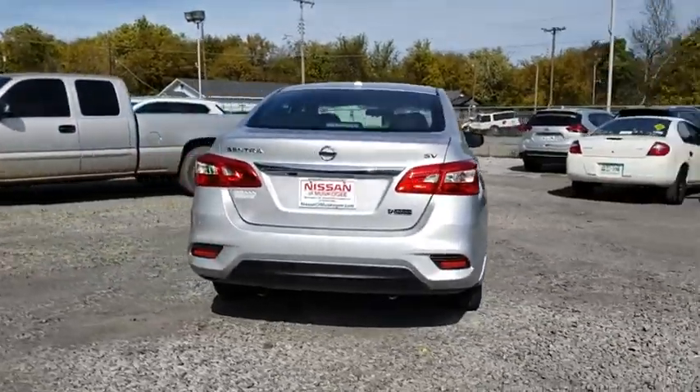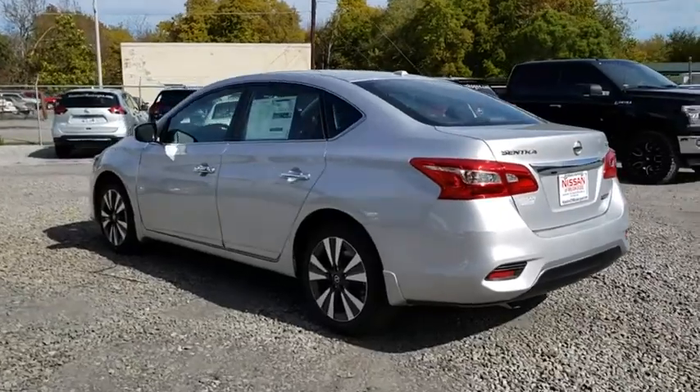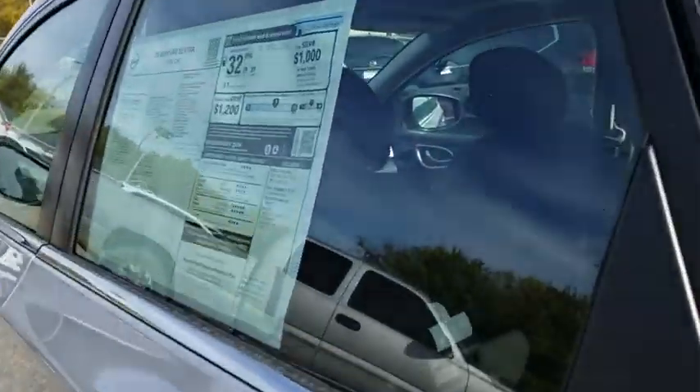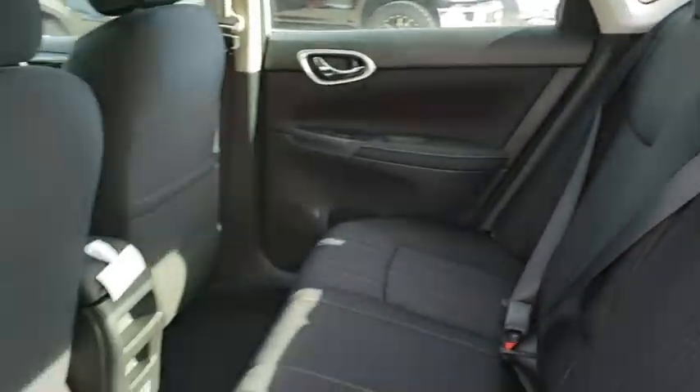Stability control, keyless entry, steering wheel audio controls, anti-lock braking system, backup camera, traction control, Bluetooth, leather-wrapped steering wheel, power steering, adjustable steering wheel, cruise control, aluminum wheels, keyless start.